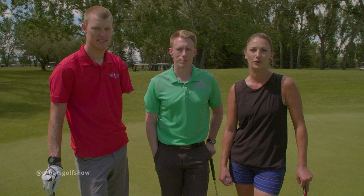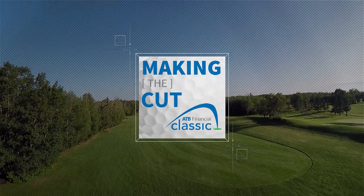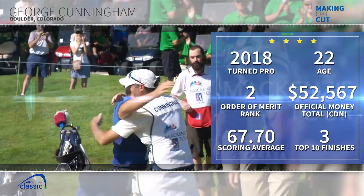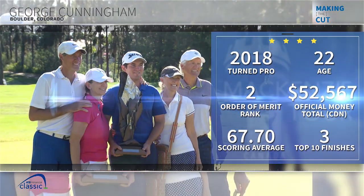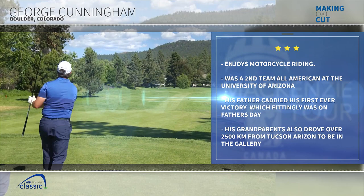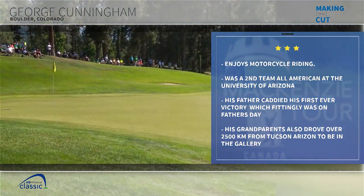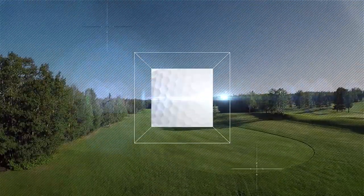Let's take a look at Making the Cut, brought to you by the ATB Classic, August 6th through 12th at the Country Hills Golf Course in Calgary. In just his third start as a professional, University of Arizona alum George Cunningham found the winner's circle. With his family in town at the Golf BC Championship, it was a very special Father's Day Sunday for the McKenzie Tour PGA Tour Canada rookie, who now has his sights set on earning a spot at the RBC Canadian Open — awarded to the three players atop the Order of Merit after the Osprey Valley Open in mid-July. Watch for George at the ATB Classic at Country Hills.